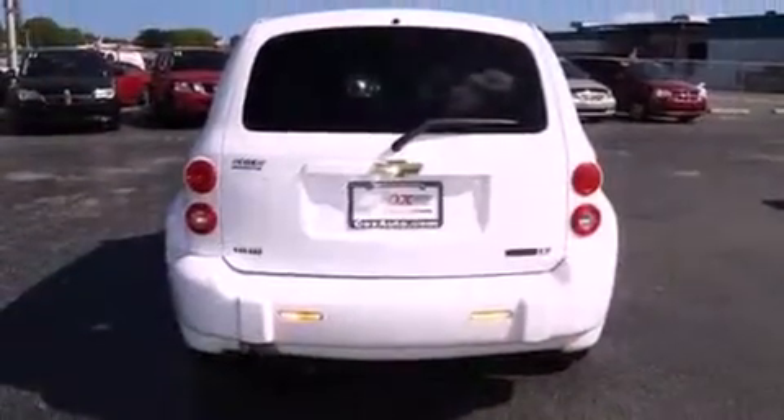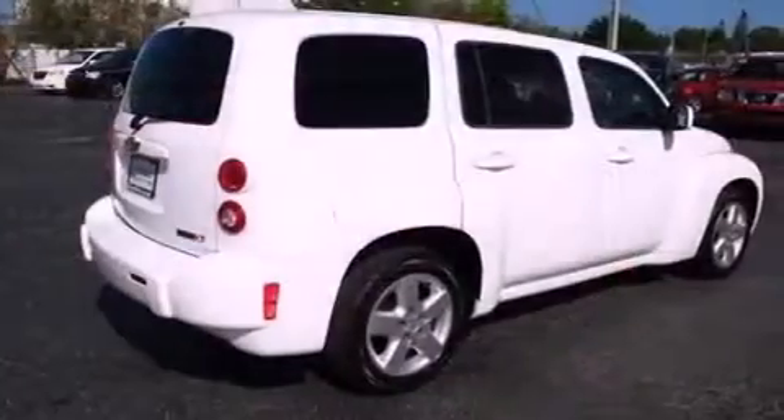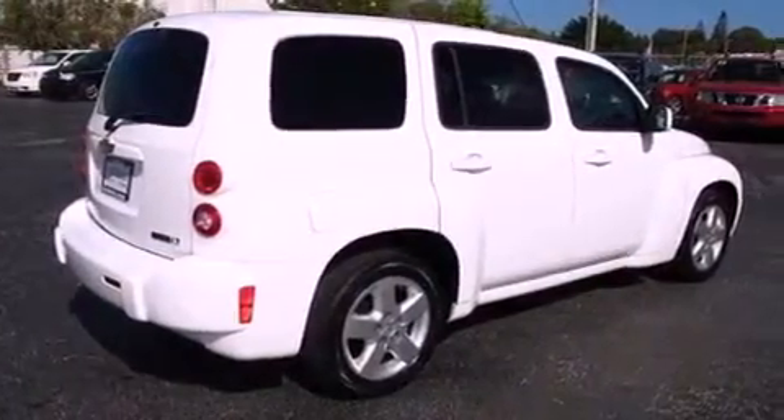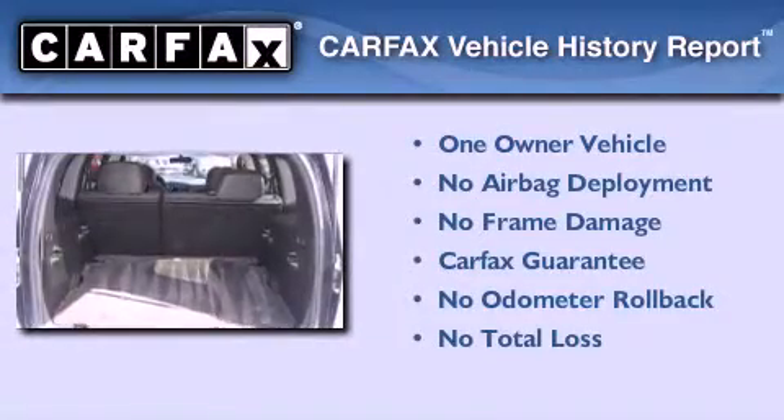With an EPA estimated rating of 30 miles per gallon on the highway, this automobile pays off in the long run. This Chevrolet has had only one owner and it qualifies for the Carfax Buy Back Guarantee.